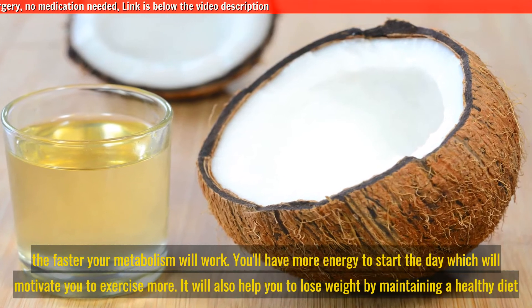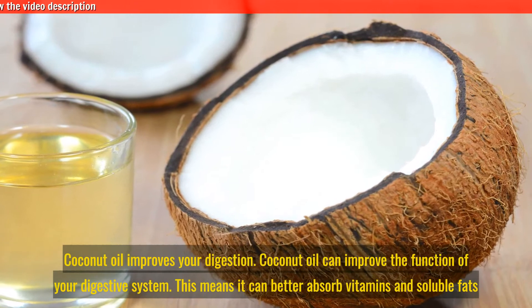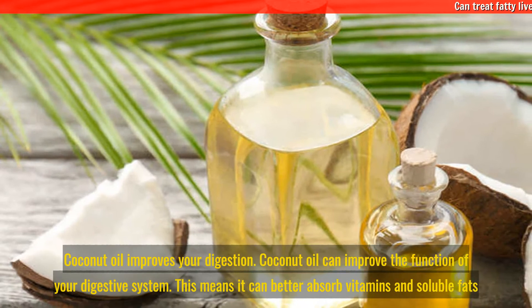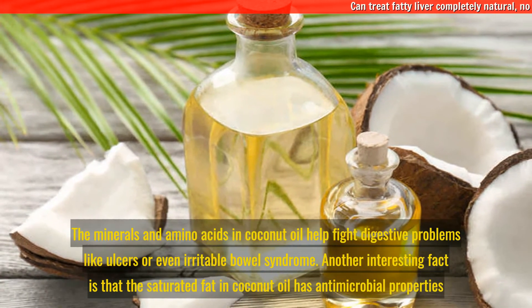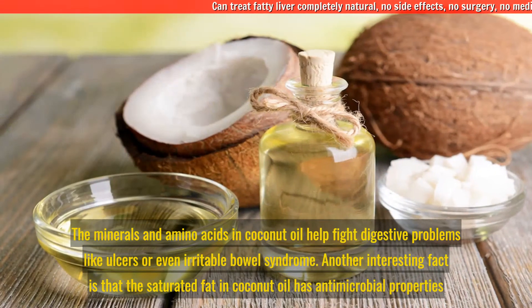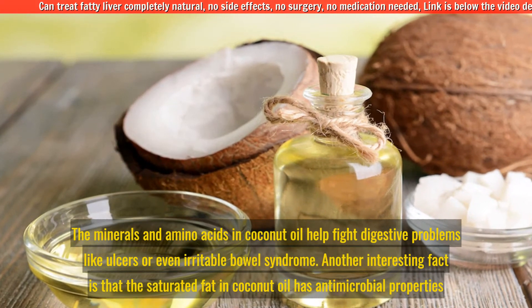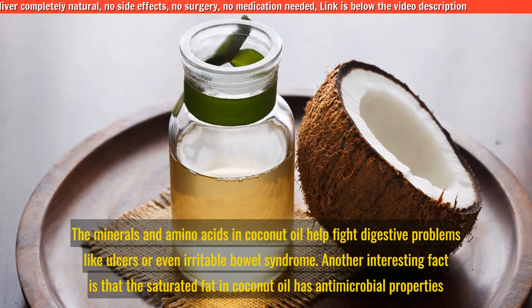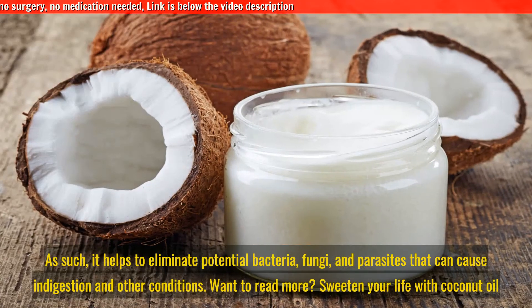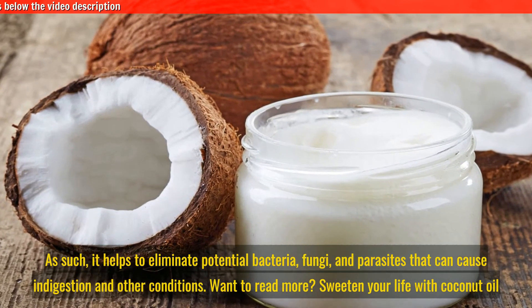Coconut oil can also improve the function of your digestive system, meaning it can better absorb vitamins and soluble fats. The minerals and amino acids in coconut oil help fight digestive problems like ulcers or even irritable bowel syndrome. The saturated fat in coconut oil also has antimicrobial properties, helping to eliminate potential bacteria, fungi, and parasites that can cause indigestion and other conditions.